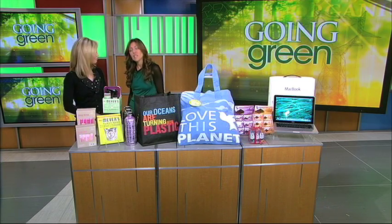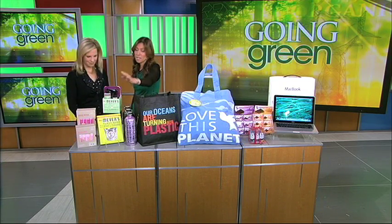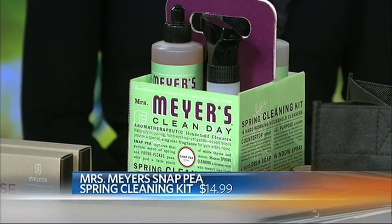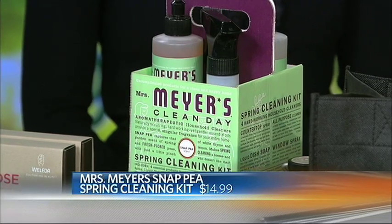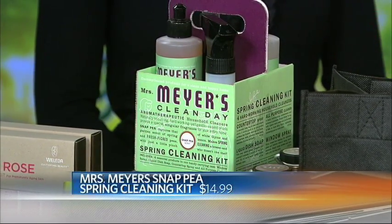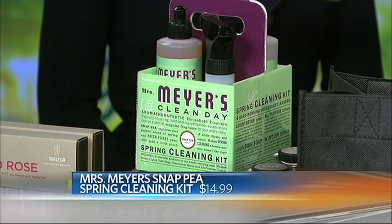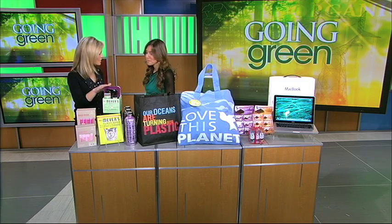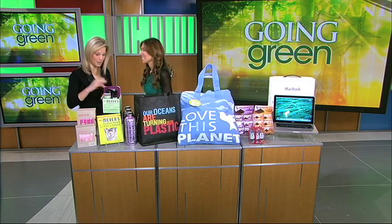They also provide some cleaning supplies by Mrs. Meyer — this is the Snap Pea Spring Cleaning Kit. It has a springtime scent, very fresh — it actually smells like a garden. These are earth-friendly, economical, and they package this kit with their most popular cleaners, all for $14.99. For people who love this brand, this is a new scent, so you can give something new a try — new for spring.